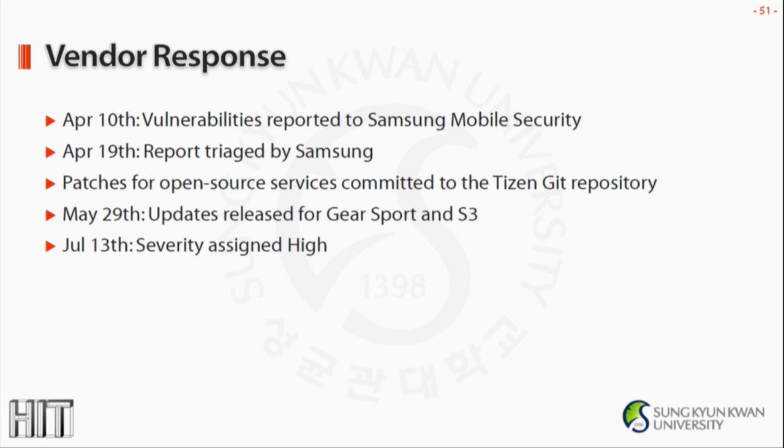We reported this research to Samsung in April. They were quick to respond with many patches committed to the Tizen open source repository, and some firmware updates were released.